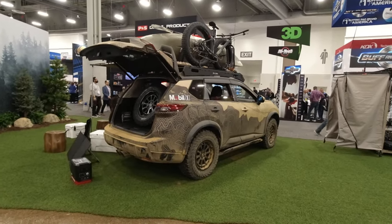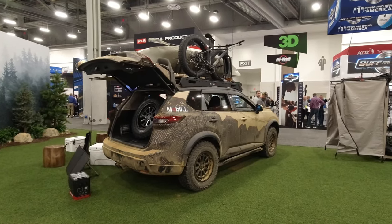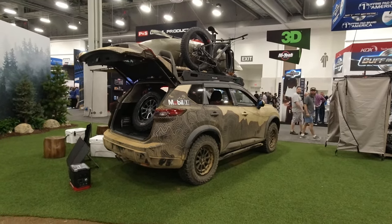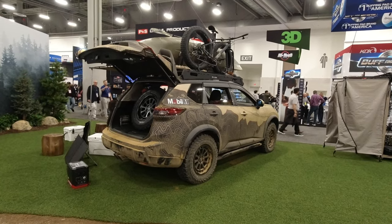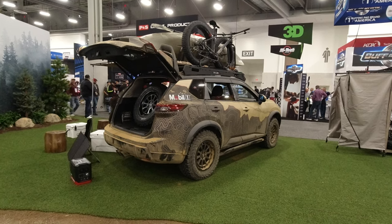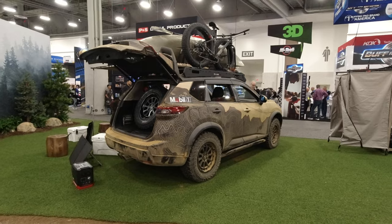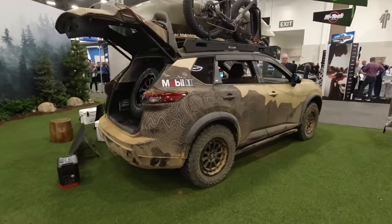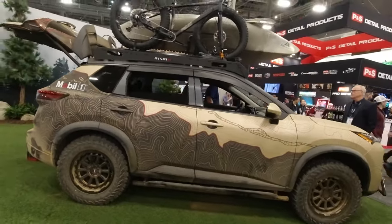What's up guys, welcome back to the channel. I'm at SEMA in Las Vegas and this caught my eye. Do you know what kind of car this is just by looking at it? It's hard to tell, right? I'll give you a hint - it's a Nissan. I'm at the Nissan booth. This is actually a Nissan Rogue built into an overland vehicle. Isn't that cool?